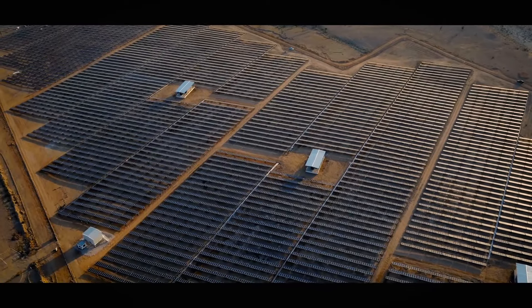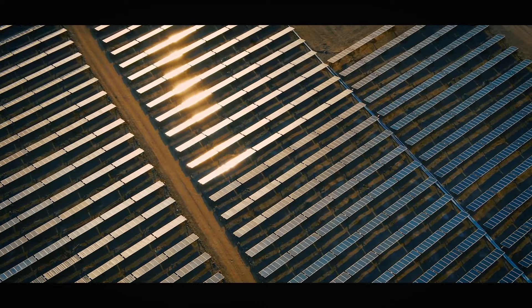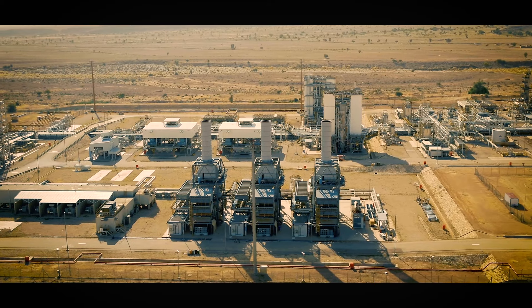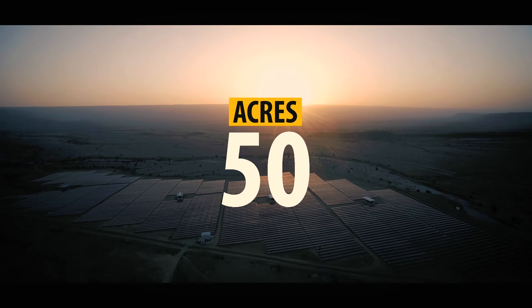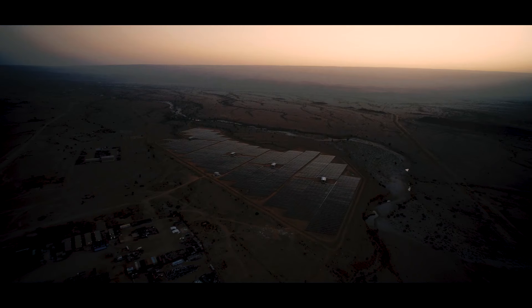Rayon led the engineering, procurement and construction for the first regional integration with gas upstream operations in an off-grid configuration. The 10 MW solar power plant will help ENI reduce the employment of one of the gas-fired power turbines by partially shifting the load to solar energy.